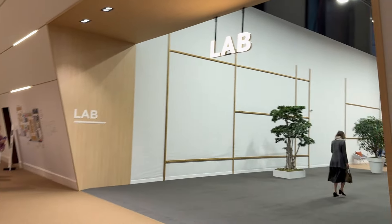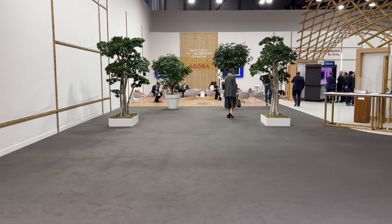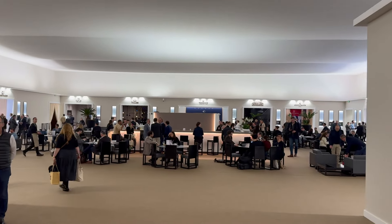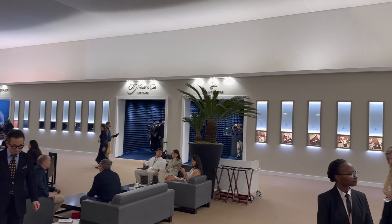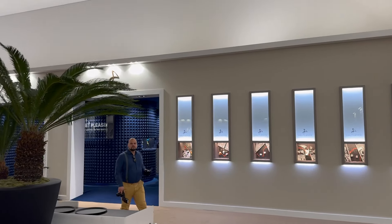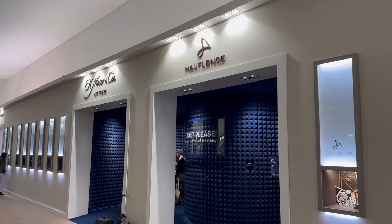I'm looking for Moser — and I found Moser, they're in here. This is a lovely room, it's very big and you do get the feeling of size here. I'm actually meeting Hoytlands and Moser, so I shall do that now.